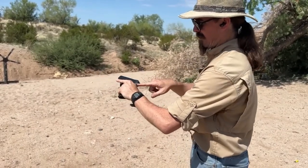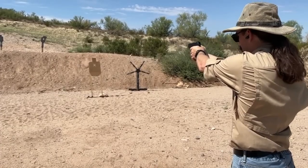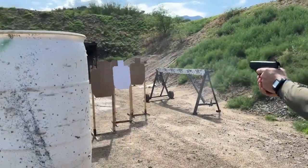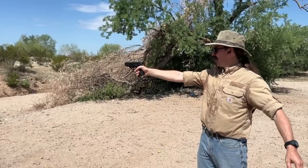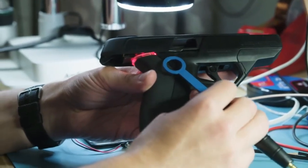It has a light on the back of the gun that turns green when the Smart Gun detects the watch and officially authorizes the user to fire. At that point, the trigger unlocks and allows you to shoot. However, much like the Smart Gun won't allow just anyone to fire it, it also prevents its user from firing accidentally.